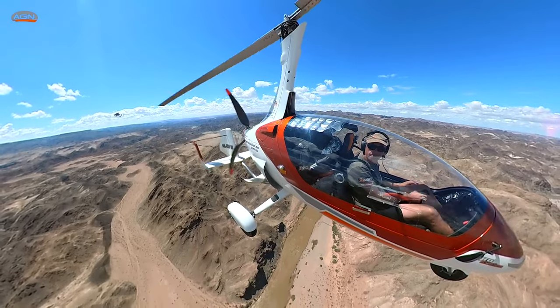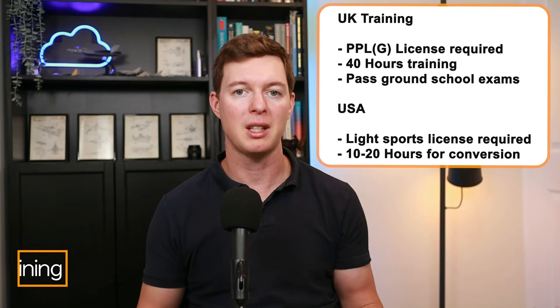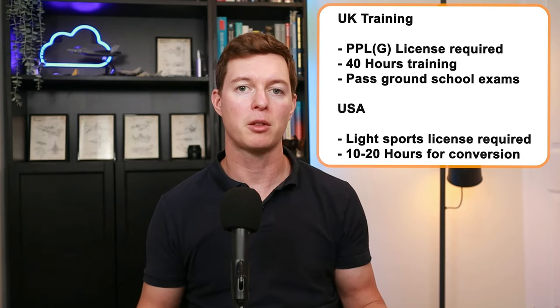There are also a lot of closed cockpit autogyros on the market now which are better for safety and for comfort. For training, you'll need a PPLG license in the UK requiring at least 40 hours and to pass your ground school exams.